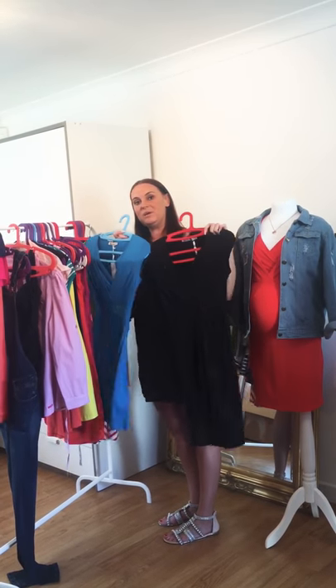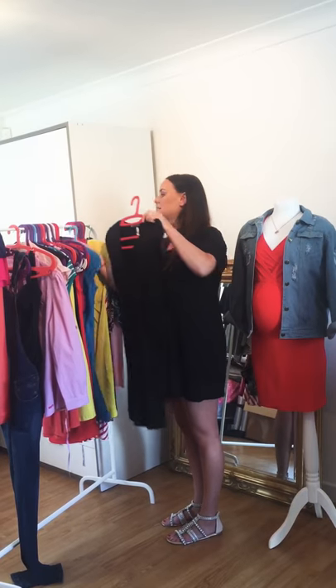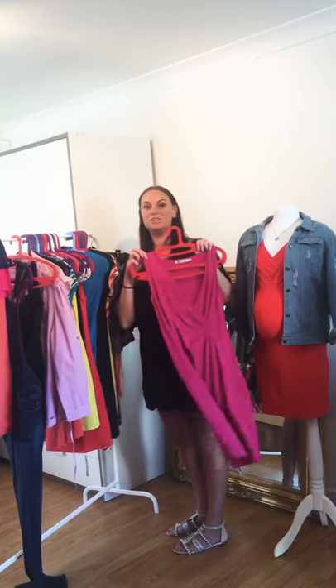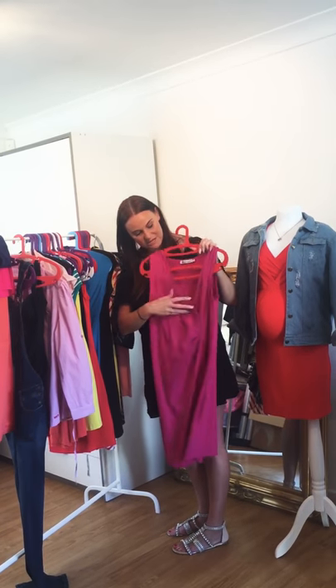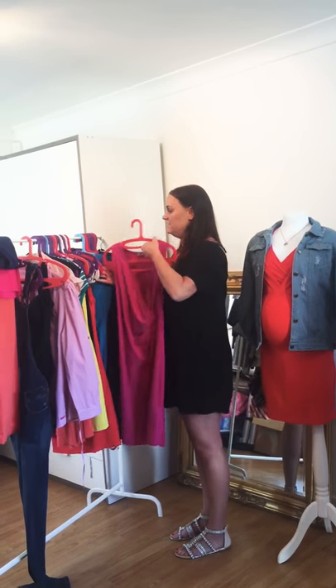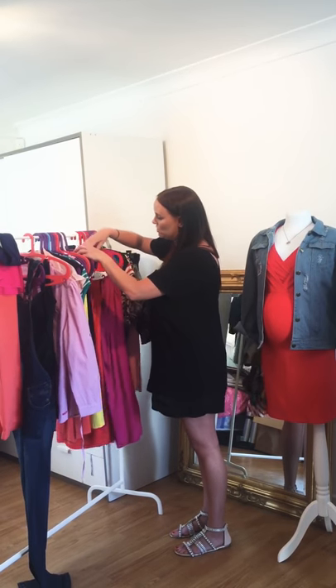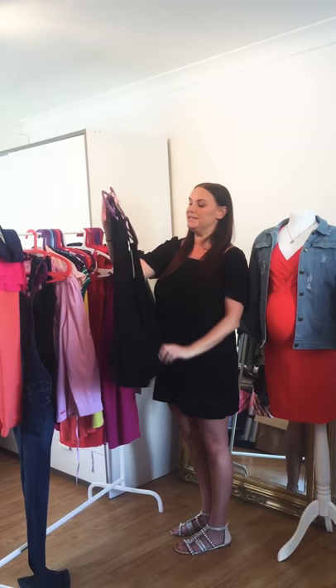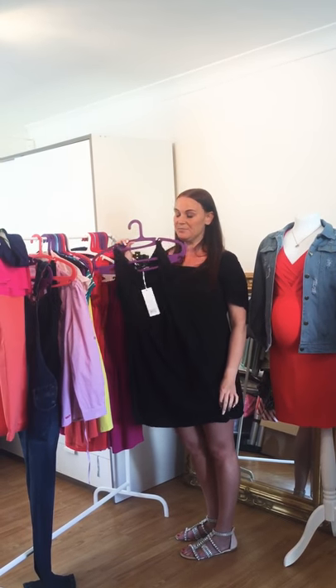We have that in a few different colors — red, yellow, black, blue, and pink. We then have the exact same dress but in a sleeveless version. It's also got the nursing feature and you can dress it up or down, really nice for different occasions or just to wear in the daytime.